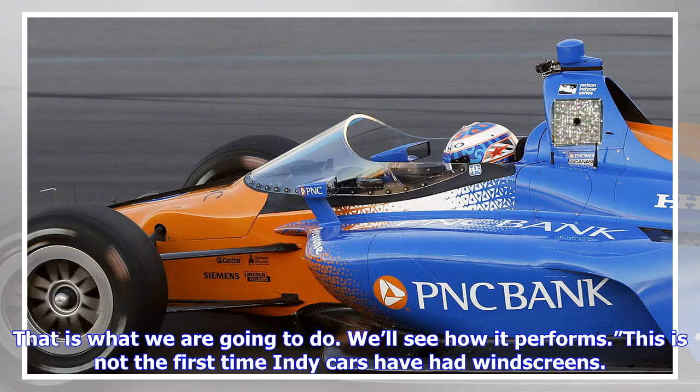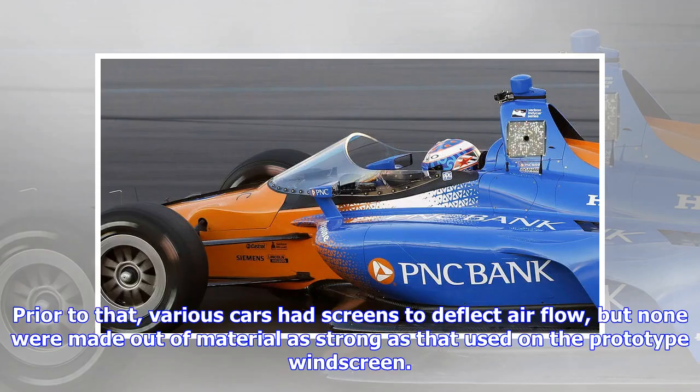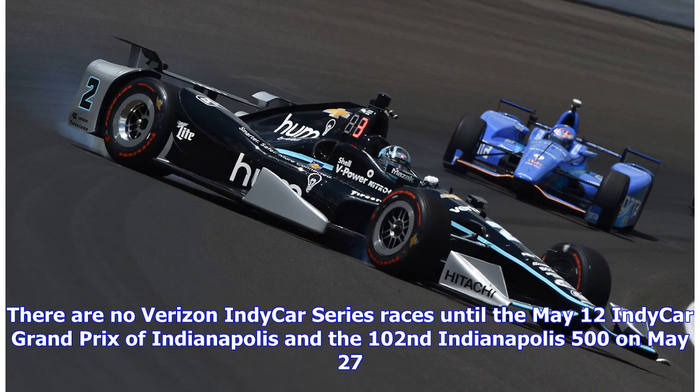This is not the first time IndyCars have had windscreens. Several of the March chassis had them in the mid-1980s, and prior to that various cars had screens to deflect airflow, but none were made out of material as strong as that used on the prototype windscreen.